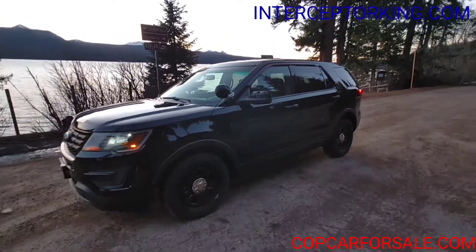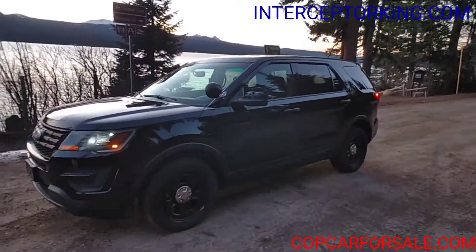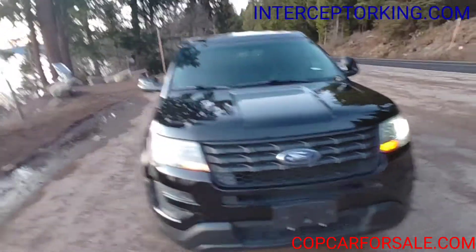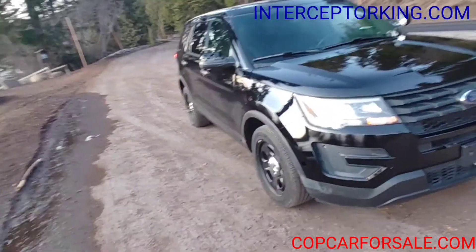Here's the back seat. Go to interceptorking.com for current inventory, subscribe to our YouTube channel, like us on Facebook. Most amount of vehicle for least amount of money.